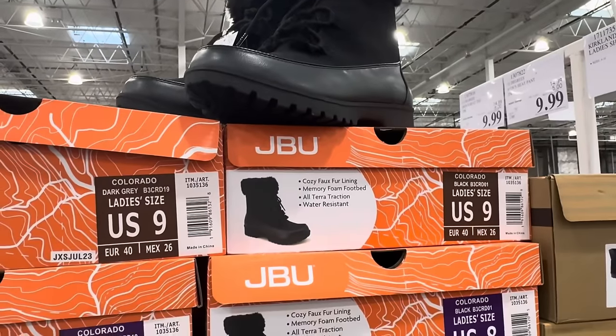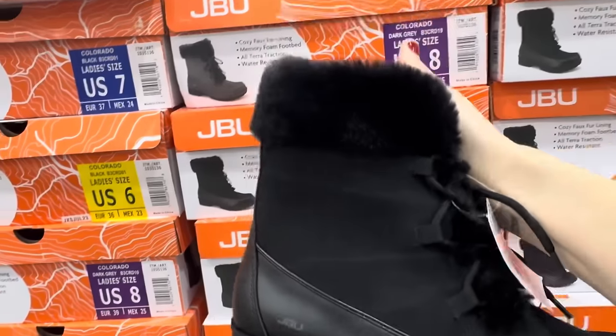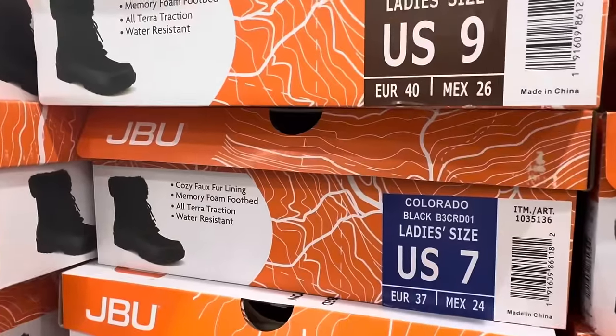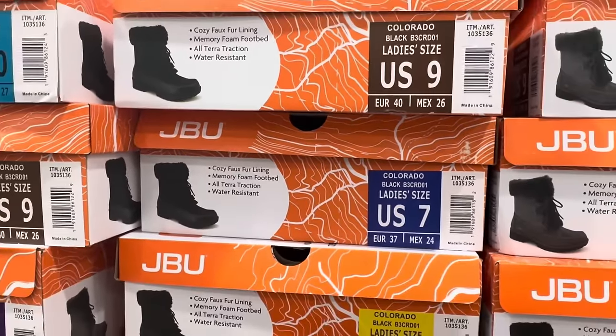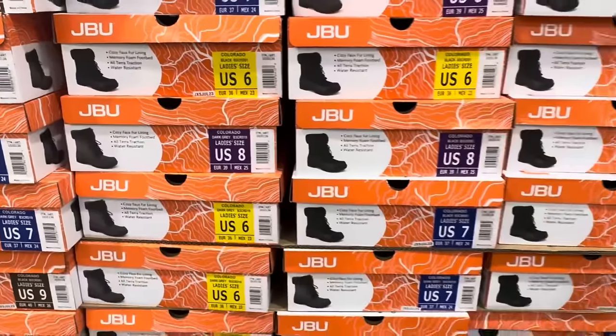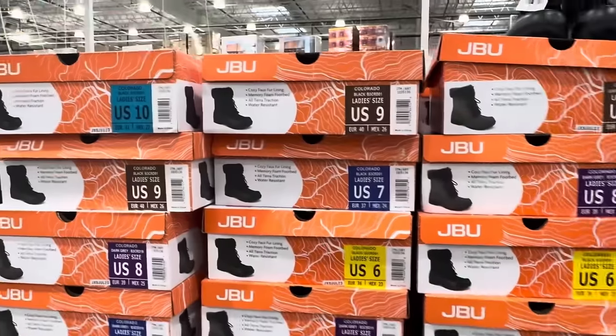JBU boot — $29.99. That is super soft at the top. You're going to be staying very cozy with that. Memory foam footbed, all terrain traction, water resistant. I'm seeing sizes six up to size 10. Online might be more.